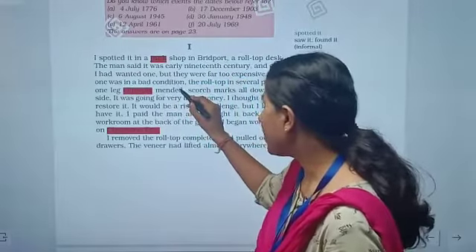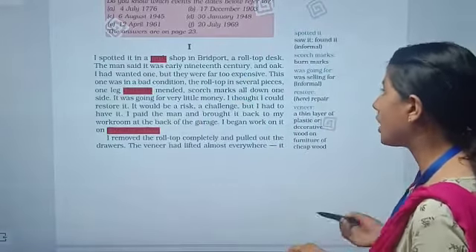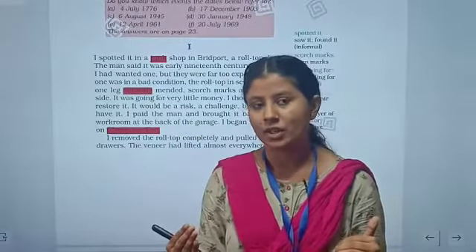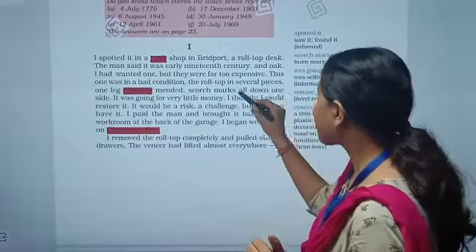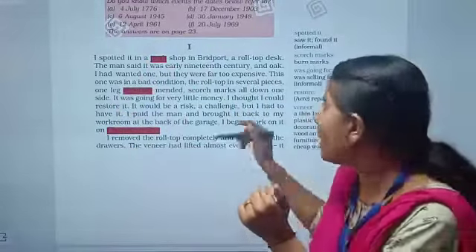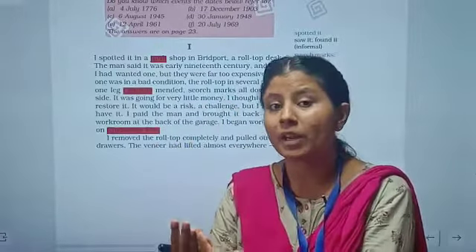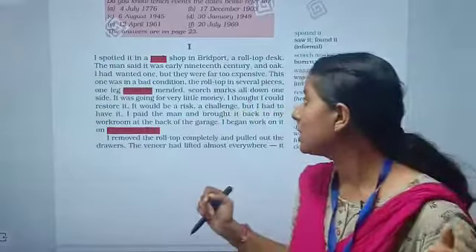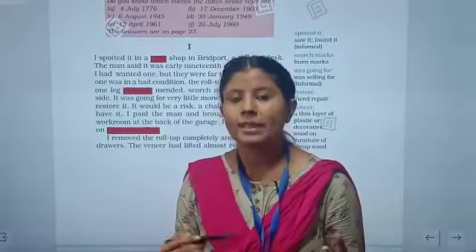This desk was in a bad condition — the roll top was in several pieces, one leg had clumsy metal repair, and there were scorched marks all down one side. The table was repaired very awkwardly and there were burnt marks on one side. Because it was in such bad condition, it was going for very little money.